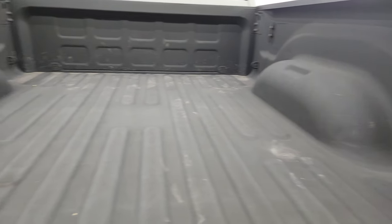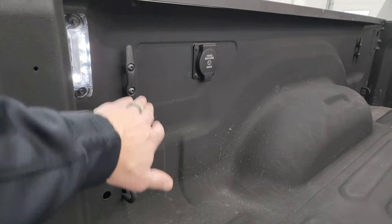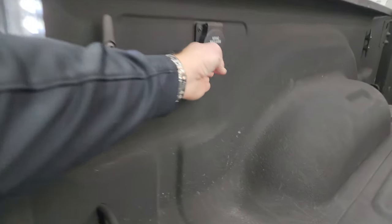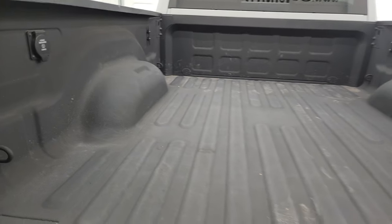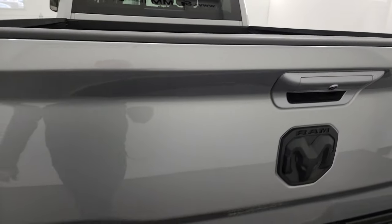There's a very nice spray-in bed liner. You get LED bed lighting, side box tie-downs, and a 115-volt 400-watt plug-in back here. The spray-in bed liner goes onto the tailgate as well, which is nice. Tailgate shuts nice and solidly.